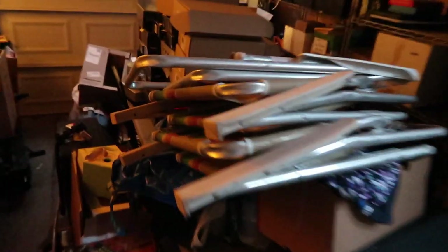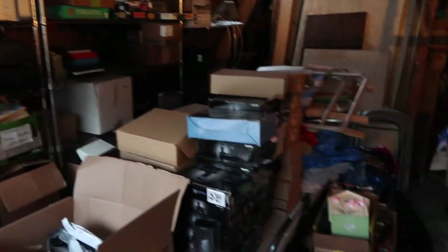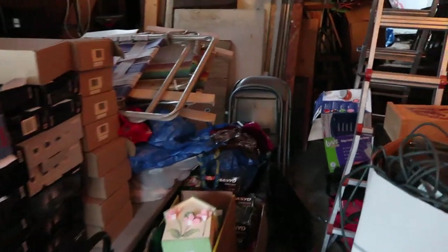We have the inventory, that's for sure. We have plenty of inventory as you can see — we're pretty full.